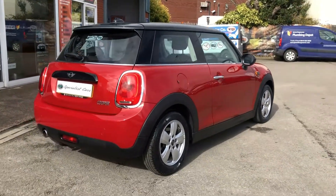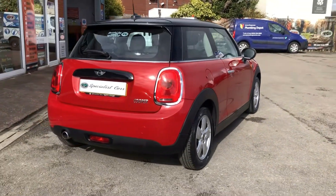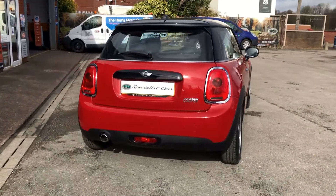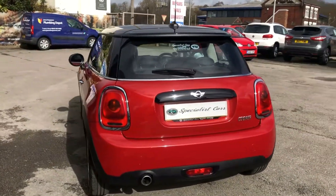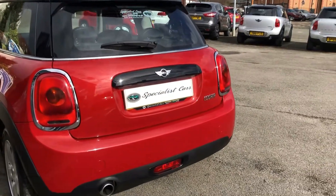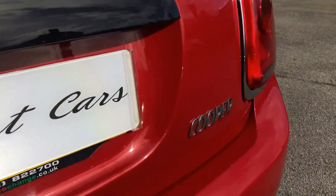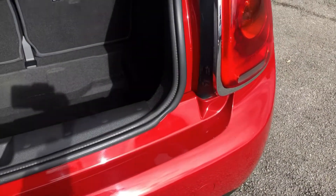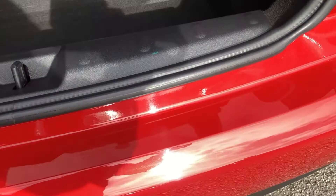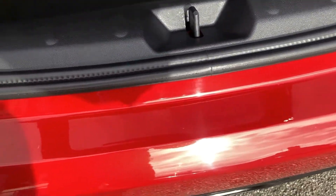Just look at it sparkling away — £815 worth of factory fitted options on this vehicle. The loading area is totally unmarked: no scratches, no scuffs, no little dings anywhere.